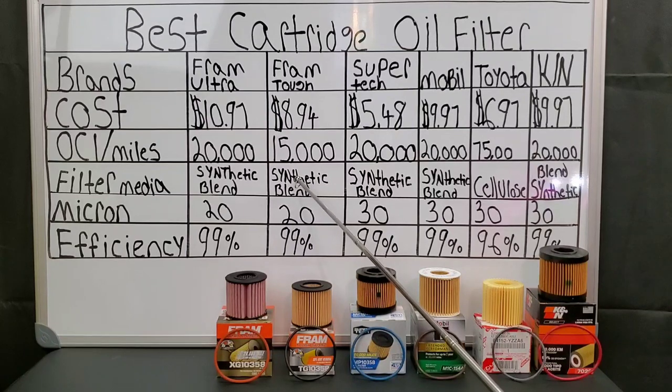For filter media: synthetic blend for Fram Ultra, synthetic blend for Fram Tough Guard, synthetic blend for the SuperTech, SYN blend for the Mobile One, cellulose for Toyota, and SYN blend for the K&N. So they're all the same except for the Toyota, which uses the lowest quality media.